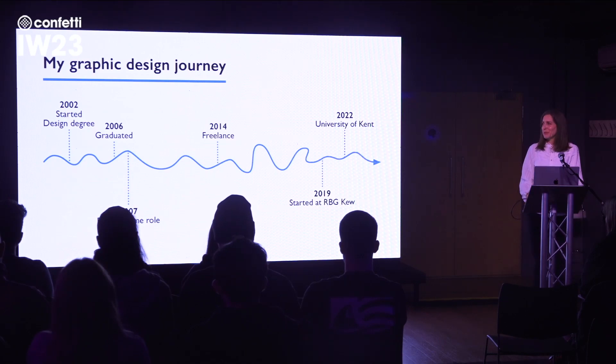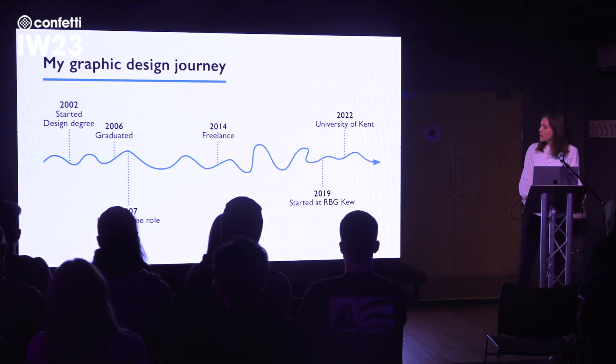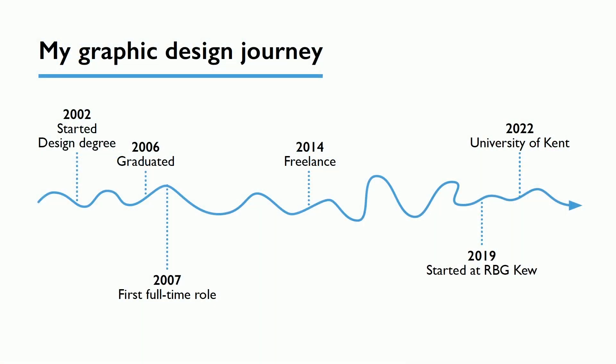I actually got that first role through design recruiters — they put me forward. That's something I'd really recommend; as much as you might want to lump recruiters with people you don't want to deal with, finding the right recruiter can help you enormously. As I've shown with the wobbly line, these things are never straightforward. I then went off to Japan for a year, teaching English in a different culture, which was really interesting and valuable, but I realised how much I missed being a designer. I came back and got another job and started working again as a designer.